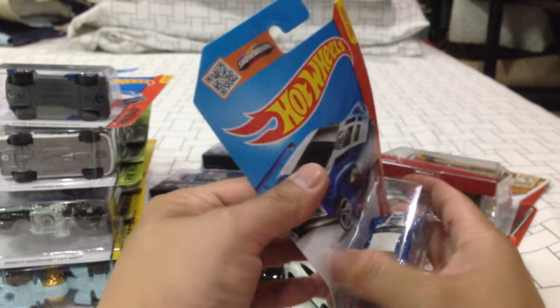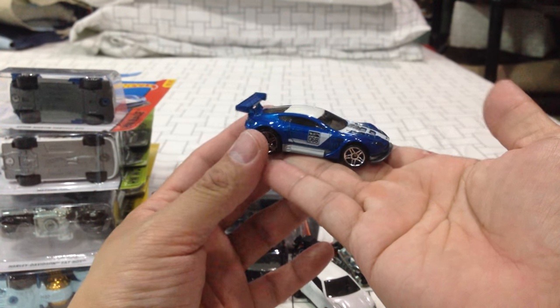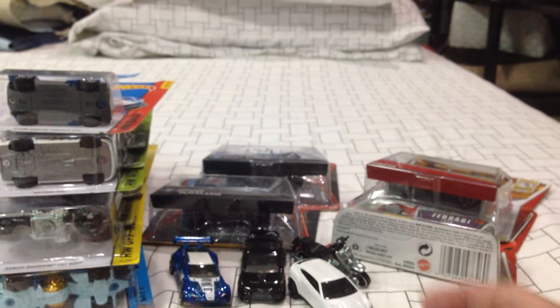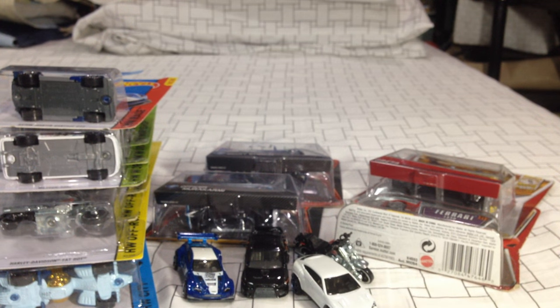I'm going to open one up to show you guys how cool this car is. The blue one — wow. Just great in its own regard. A little bit of chipping right there on the tampos, but that's fine. Very, very cool. Turn that light on and it will pop like that.